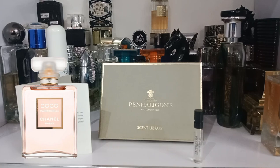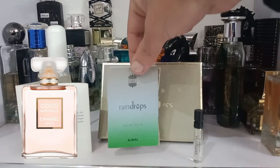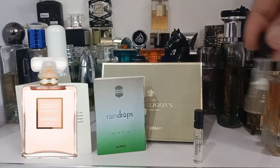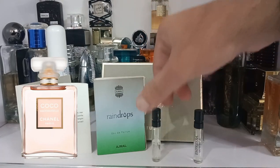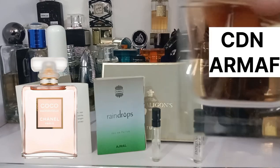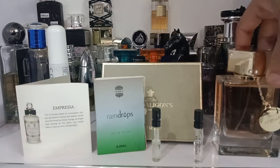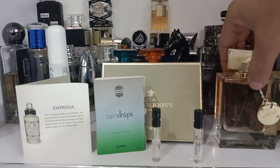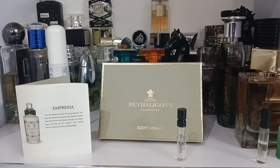This is very similar to Chanel Coco Mademoiselle, but more expensive because of the high quality notes and being a niche fragrance. I will show you many cheaper alternatives. I have Ajmal Raindrops, which is very much similar to this fragrance, and it is also very similar to Armaf Club de Nuit for Women. I'll tell you all about this fragrance and how similar it is to these others, starting with the notes.